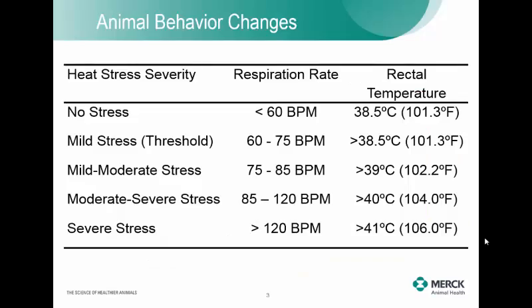I'm going to go through a few of those technologies. Kind of the old school way, but still methods that correlate with these technologies to verify they're working correctly, is using respiration rates or rectal temperatures. Looking at heat stress severity from no stress to severe stress: at less than 60 breaths per minute, that equals a rectal temperature of 101.3°F, the body norm for a lactating dairy cow. As stress goes up, breaths per minute and rectal temperature increase.